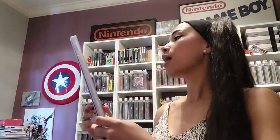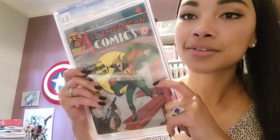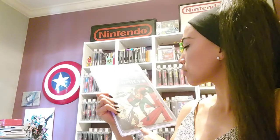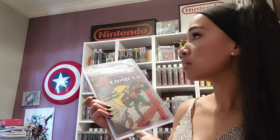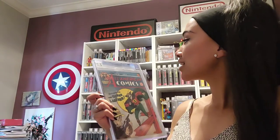All-American Comics 16, Origin and First Appearance of Green Lantern. That book is, like, legit rare. All of these, I feel like, are legit rare. But this is rarer than Action Comics 1? Yeah, really. 1940. It's so insane.